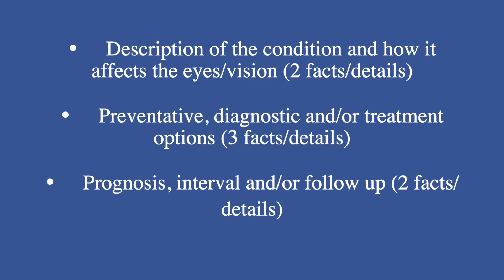For the patient education skill, you should definitely have a comprehensive list of conditions like dry eyes, cataract, glaucoma, and even less routine ones like keratoconus and retinitis pigmentosa. Have that list written on a sheet of paper to make things easier. For each condition, make sure you have the following things as listed in the 2020 evaluation form: description of the condition and how it affects the eyes (two facts and details); preventative, diagnostic, and/or treatment options (three facts and details); and prognosis, interval, and follow-up (two facts and details). This way, even if your friend has no background in optometry, they can pick any condition and have you fully describe it on the spot, making sure you hit all the above facts and details in a precise period of time.